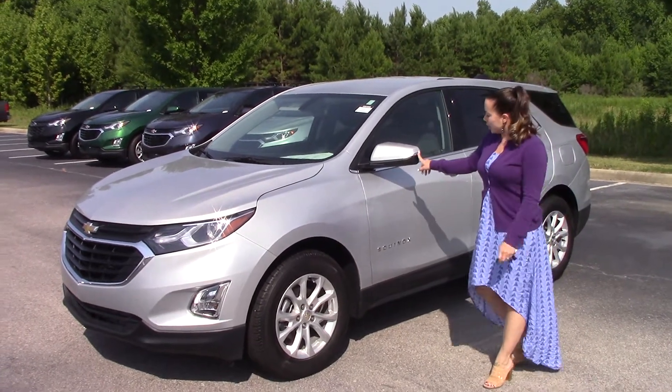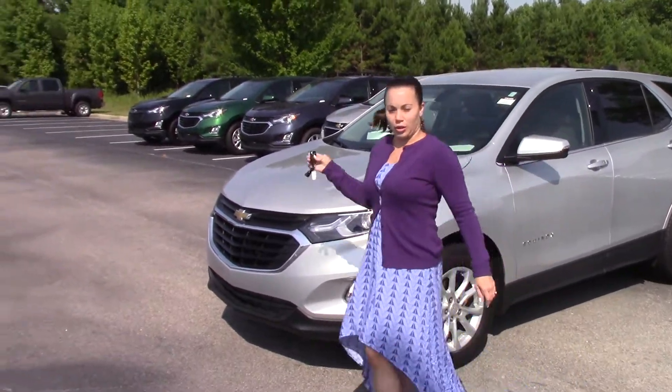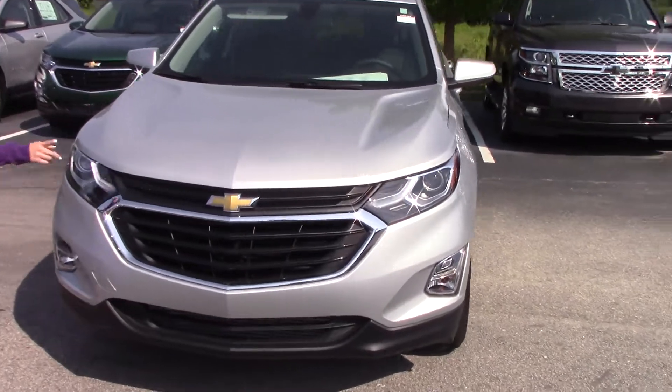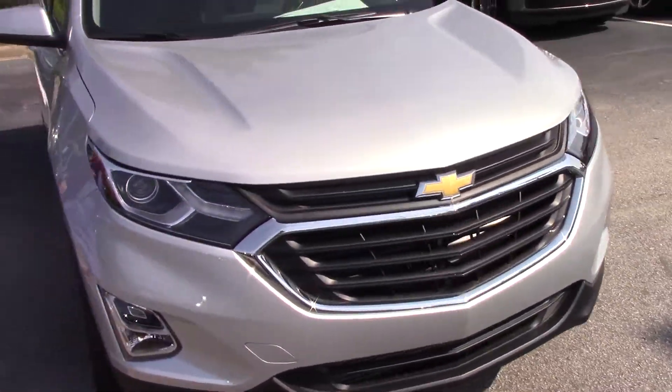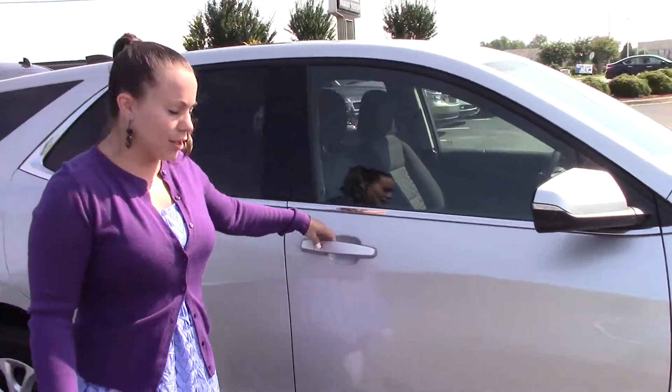It is silver in color. It does have additional safety features — your blinker on your mirror, remote start on your key fob, LED lights and fog lights as well. It does have your chrome accents around the trim. All of your doors have your keyless entry to make it easier to access the vehicle.